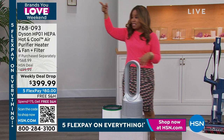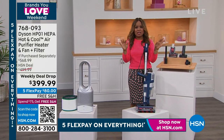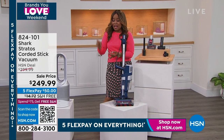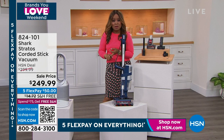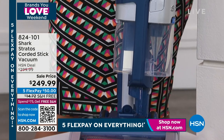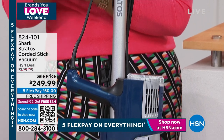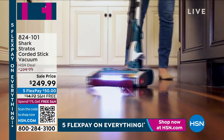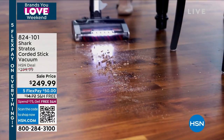We also have a brand-new Shark — Tracy is in the house. Of all the Shark stick vacs they make, this is the most powerful. It's new, it stands on its own, and wait until you hear about the odor-neutralizing features built into this Shark. Item number 824101, $50 off with free shipping. This is the only airing of the day.